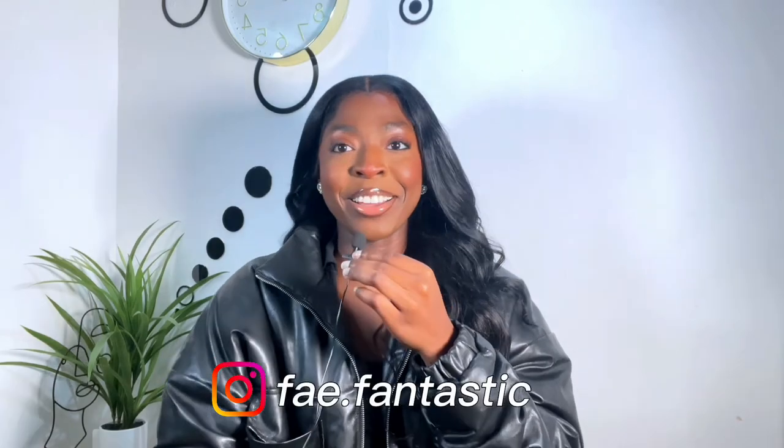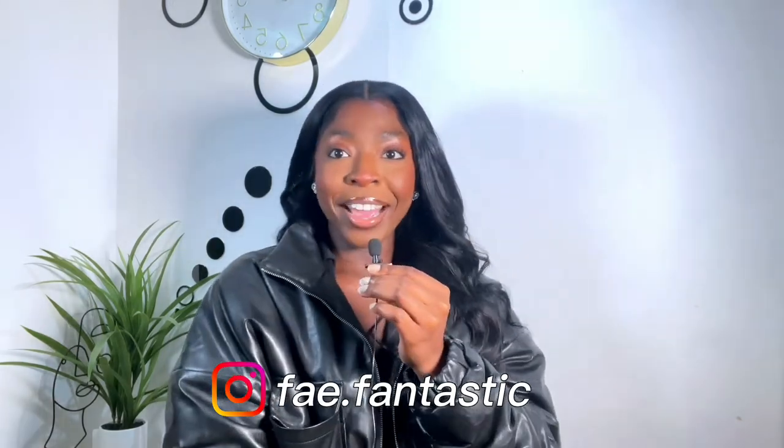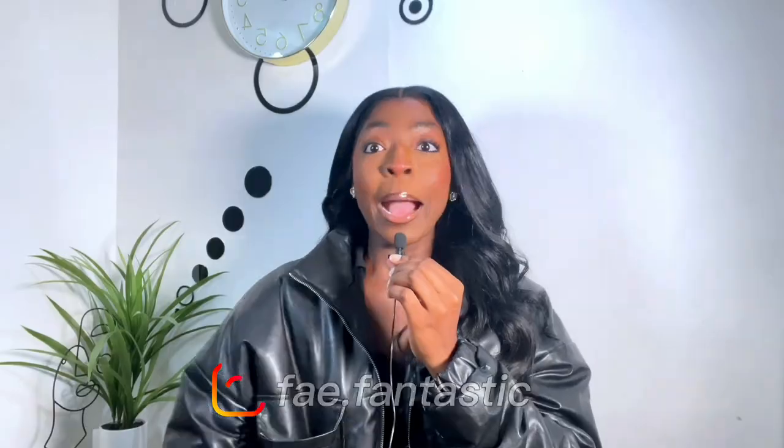Okay guys, that is it for the video. I hope you guys liked it — it's been Fae, and I hope it's been fantastic. Bye!